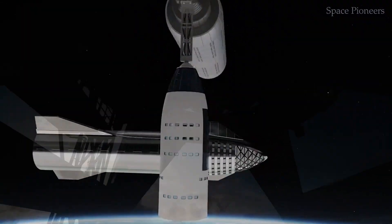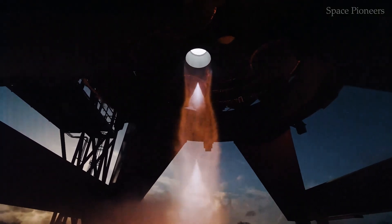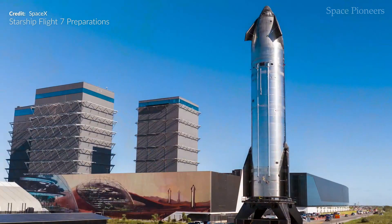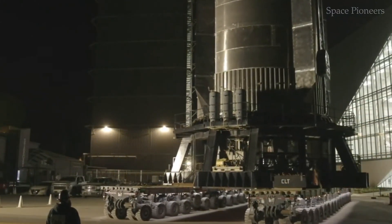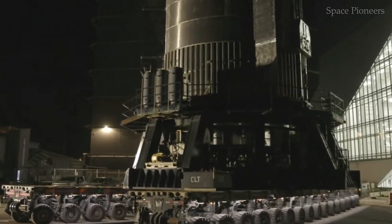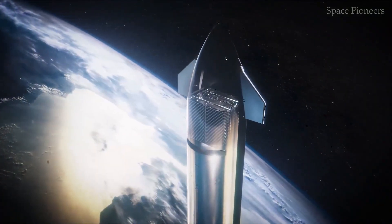As Axiom Space and SpaceX push the boundaries of innovation, the future of space exploration has never looked brighter. These advancements represent more than just technological achievements — they symbolize humanity's unwavering determination to explore the unknown. From Starship's groundbreaking upgrades to the rapid development of commercial space stations, we are witnessing the dawn of a new era in space exploration. The journey ahead is filled with challenges, but it's also brimming with possibilities. The stars are no longer out of reach — they're becoming a destination.